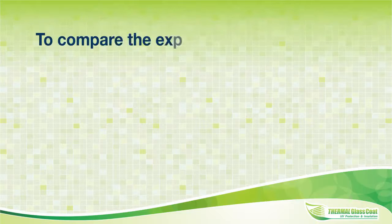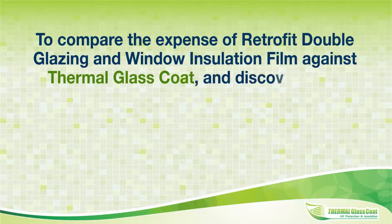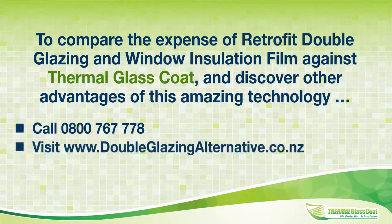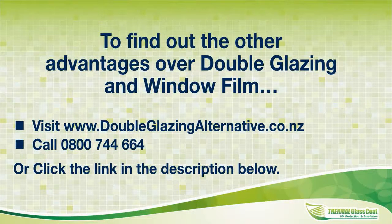To compare expensive retrofit double glazing and window insulation film against thermal glass coat and discover other advantages of this amazing technology: call 0800 767 778, visit www.doubleglazing alternative.co.nz, or email admin at thermalglasscoat.co.nz.